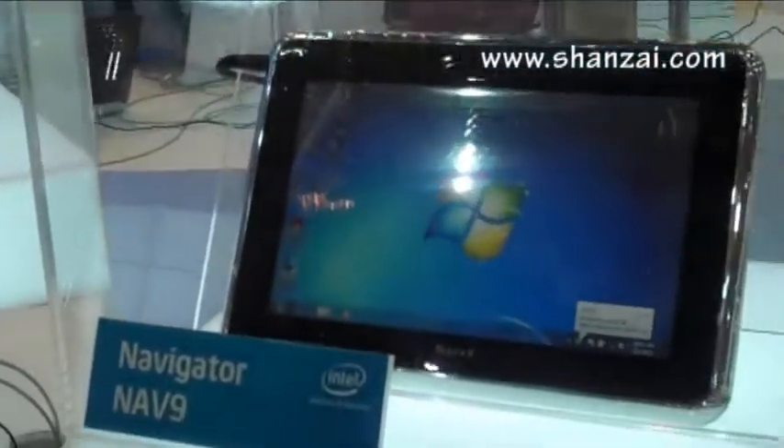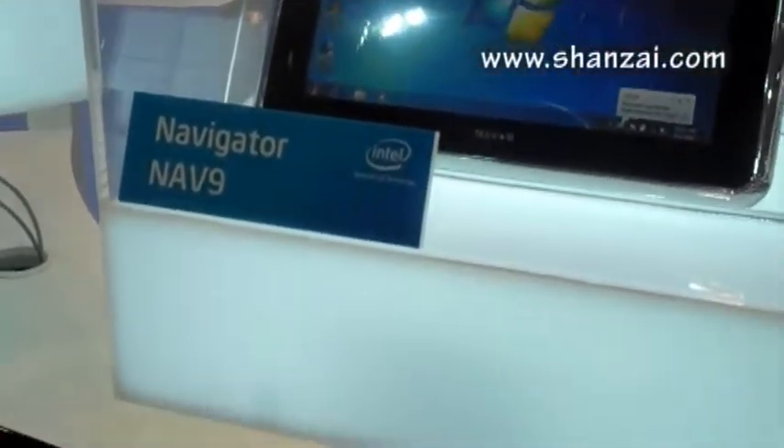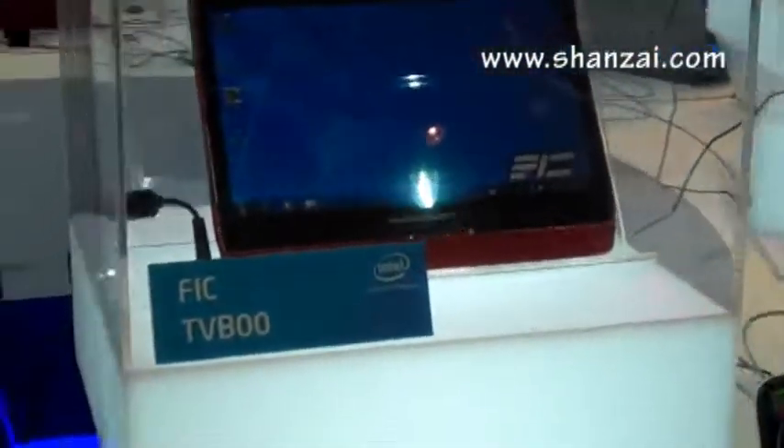They've actually got seven or eight tablets on display right now. None of them are from any particularly well-known big brand names, but some of them are more of the second-tier type players that you can see there.